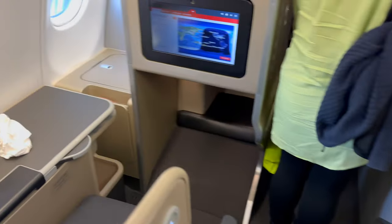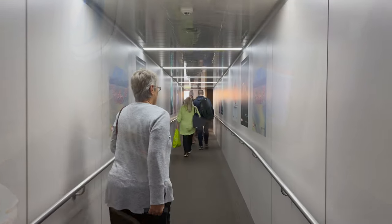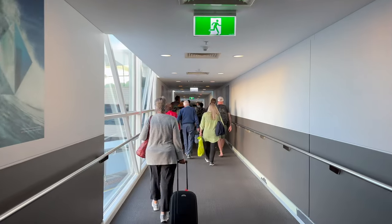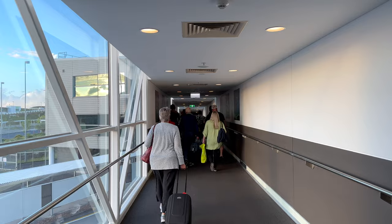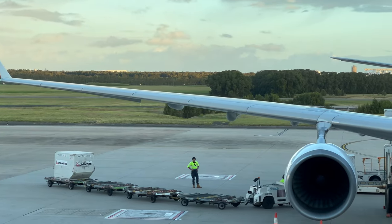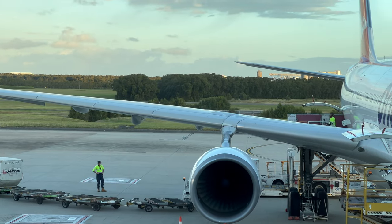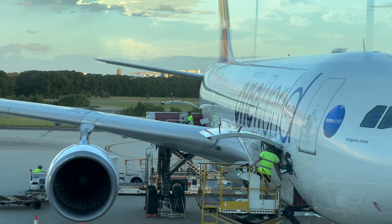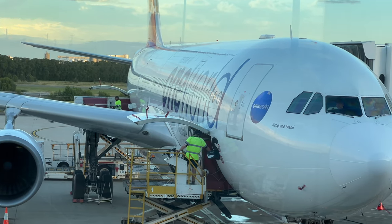So the flight was fine — could have been better, could have been worse. One of the reasons I like choosing wide-body aircraft for shorter flights is because they're generally more comfortable. Many airlines offer an extra inch or so of legroom, but that theory fell flat today. Most of that is forgiven with some beautiful aircraft views, though.